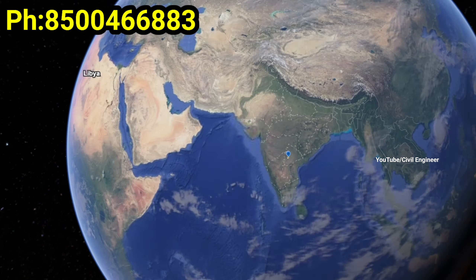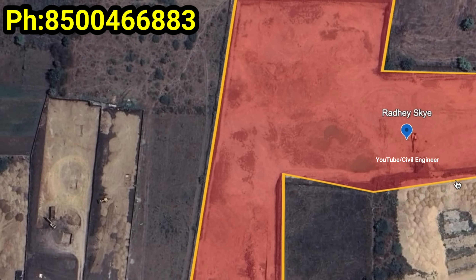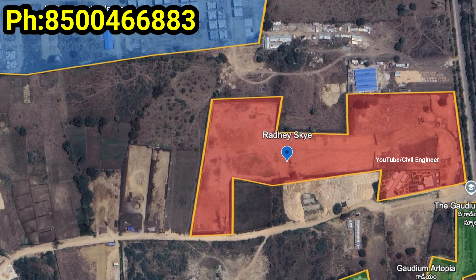Hello friends, welcome to our YouTube channel. Today we have a premium, luxury, gated community apartment project. I am going to talk about this project.